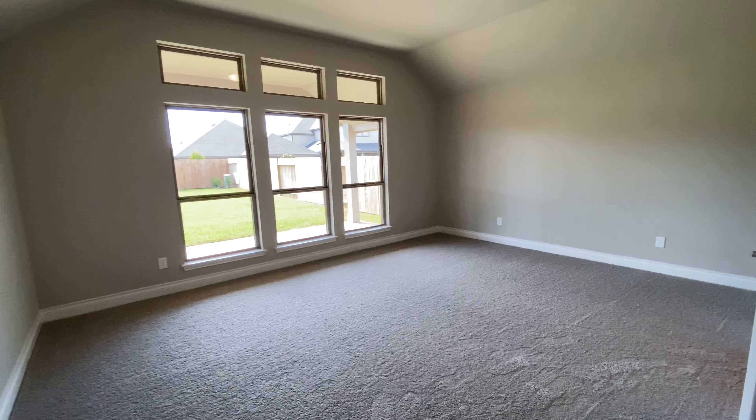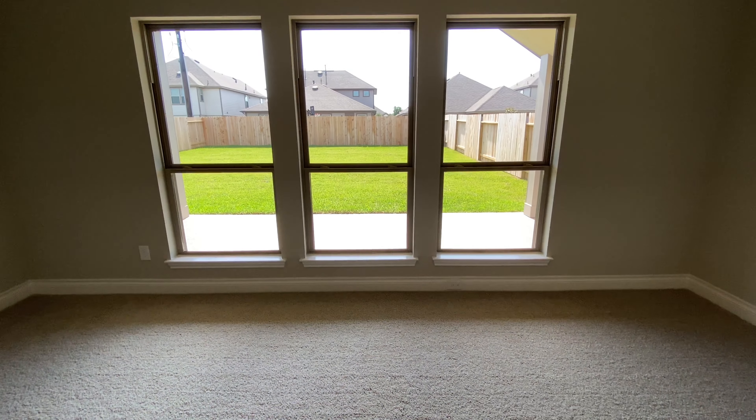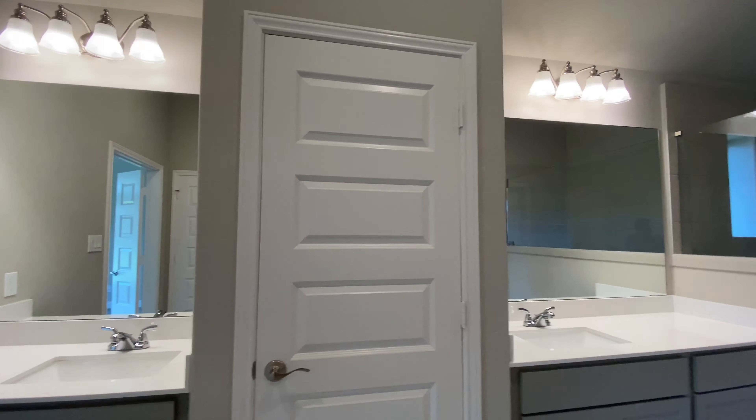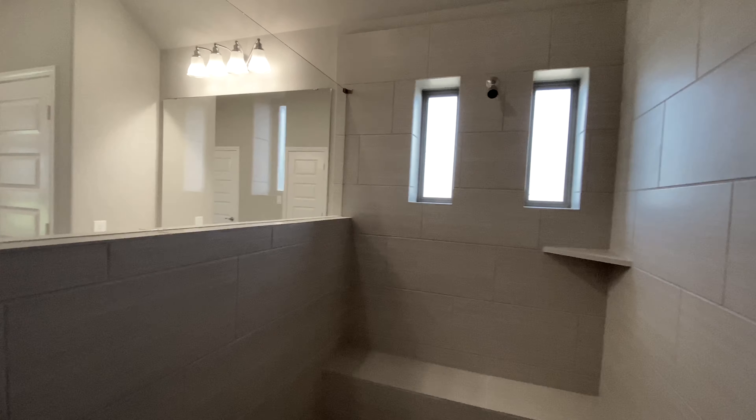The master suite features an abundance of natural light. The master bathroom features dual vanities, a massive walk-in shower, and two walk-in closets.